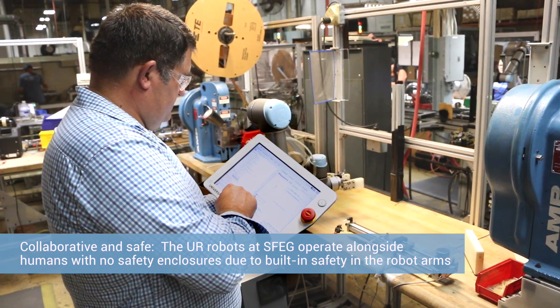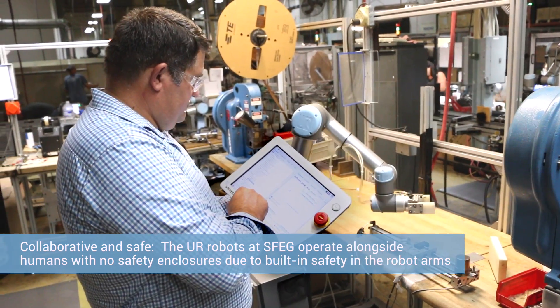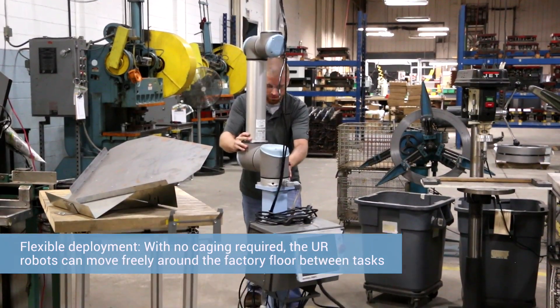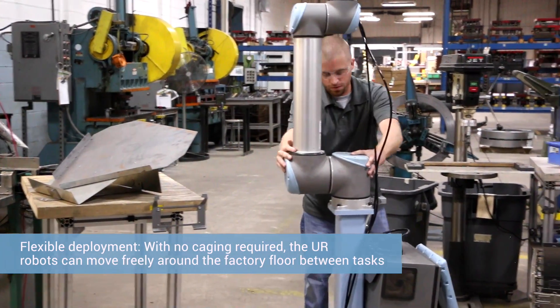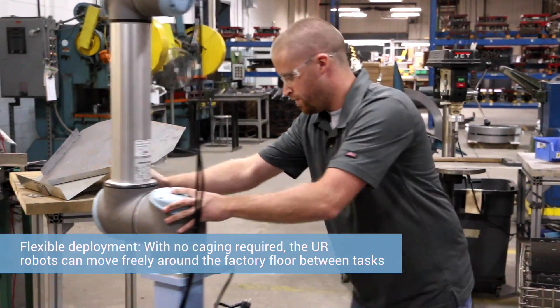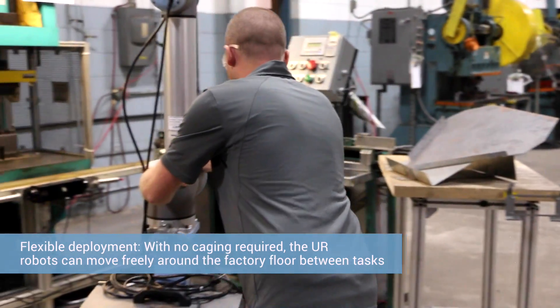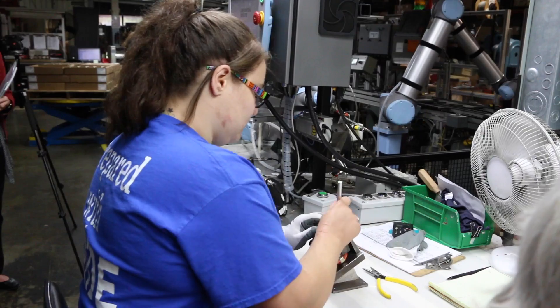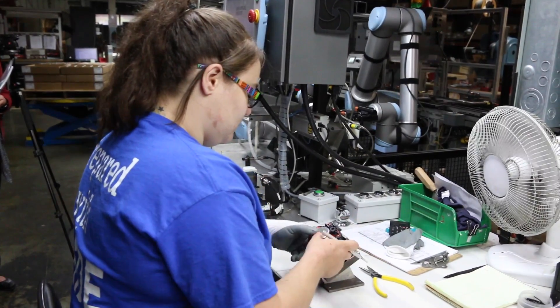I came across this idea of a collaborative robot — something that could work with humans that you didn't have to be afraid of being around. When our workers come in in the morning, their task is no longer to go do some monotonous task; it's to go take the robot and deploy it to whatever job it needs to do that day. And that robot's going to move all around our sheet metal department. The only way we were ever going to accomplish that was with a collaborative robot.